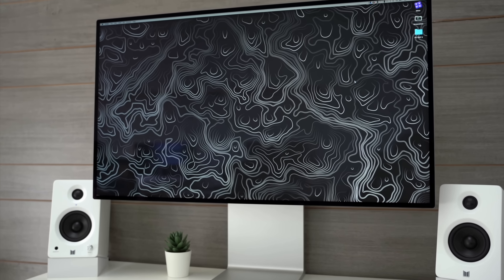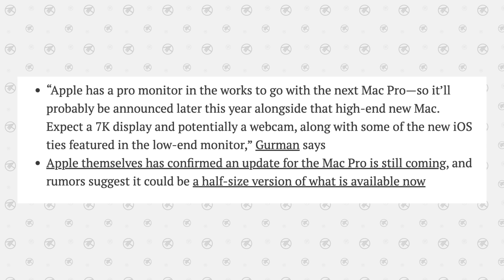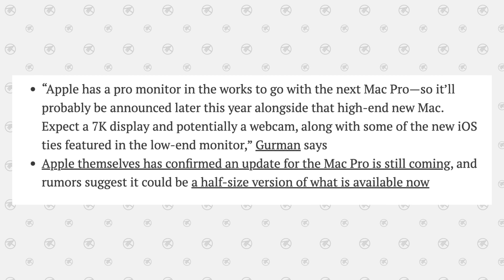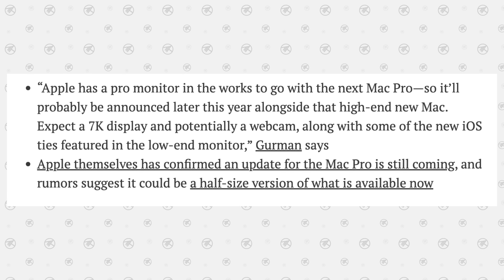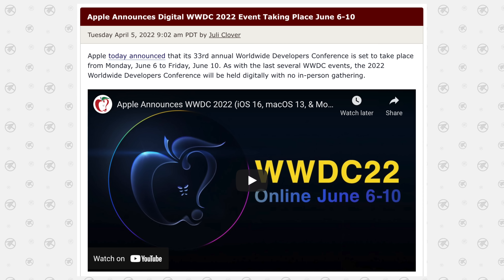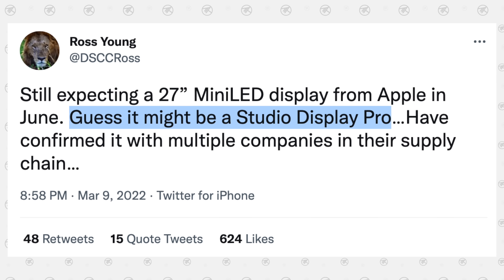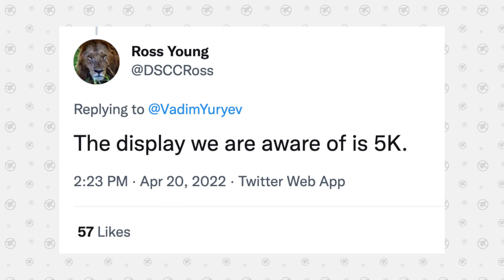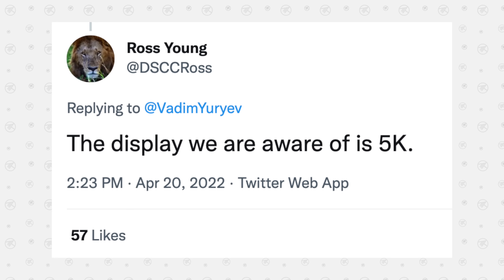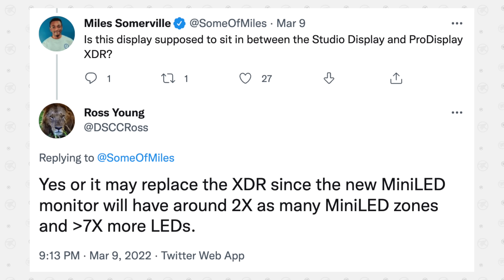And finally, the design and build quality of the Pro Display is obviously gonna be much nicer, especially since Apple is likely to pack in a built-in webcam and special iOS-based features as well. I think it's gonna be shown off alongside the Mac Pro at WWDC, and maybe even alongside the Studio Display Pro with 120Hz, if Apple decides to give their users a couple of different options — but I guess we're just gonna have to wait and see.